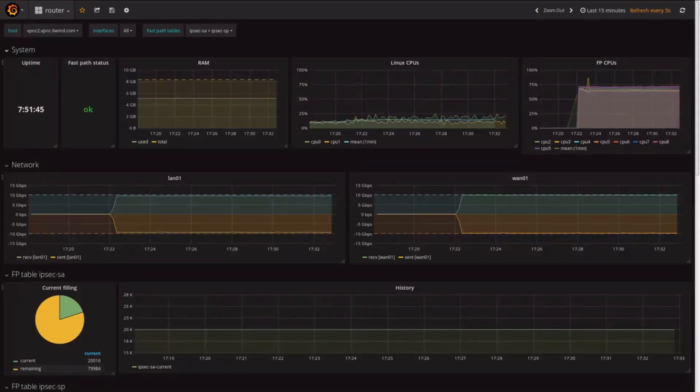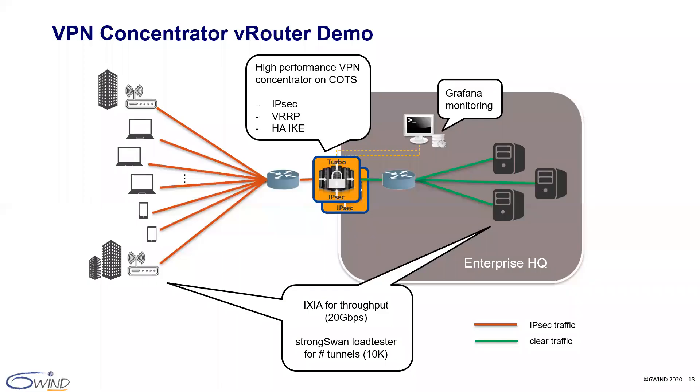This concludes our demo. As you can see, we offer tremendous value in software for VPN concentrator solutions. To conclude, we have demonstrated how 6Win's vRouter can be deployed on a standard off-the-shelf server as a VPN concentrator to terminate 10K IPsec tunnels, maximizing throughput on a 10 gigabit per second link and providing redundancy and seamless failover, all monitored in a graphical environment. In our demo, we used 5 cores per VPN concentrator instance and 8 gigabytes of RAM, knowing that throughput scales with the number of cores and number of tunnels scales with memory.